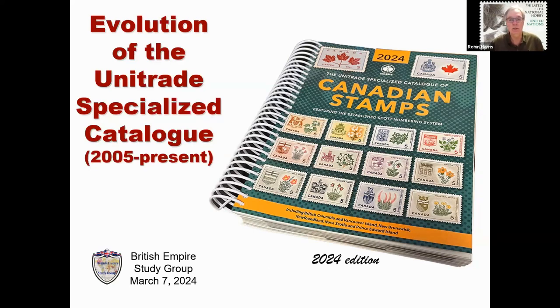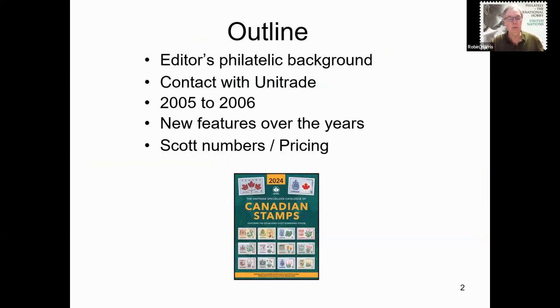The Unitrade Specialized Catalog of Canadian Stamps, illustrated here, is simply referred to as the Unitrade Catalog. It is devoted to the stamps of Canada. The latest edition is some 808 pages, spiral-bound, and printed on 8.5 by 11-inch paper. When I took over the editing of the catalogue with the 2006 edition, it was a measly 568 pages. I will be reading from a prepared script so that I don't forget anything or go on a long-winded tangent. I expect this to take about 46.5 minutes, and then we will open it up to any questions or comments.